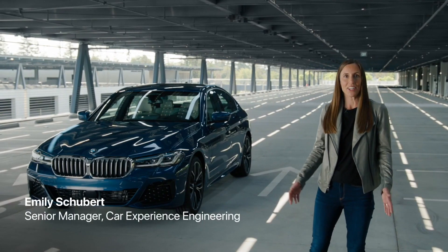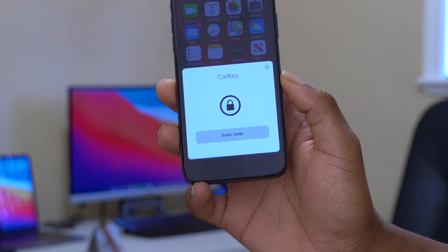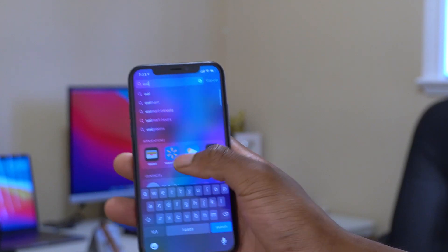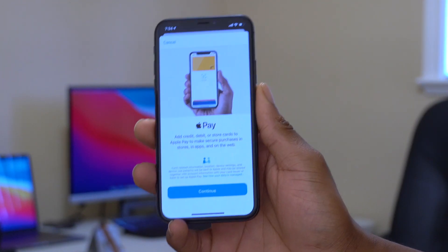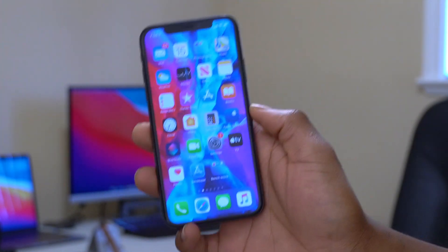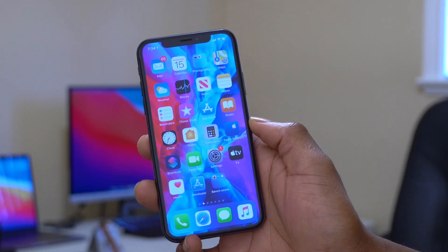The first and major new feature is Car Key. You can leave your keys at home and unlock and start your car with your iPhone. It uses NFC — you just tap to unlock, place your phone on the charging pad, and push to start. The Apple Watch can also be used as a car key. You add it through the Wallet app by pressing the plus button. Currently, Car Key is supported by BMWs manufactured after July 1st, 2020.